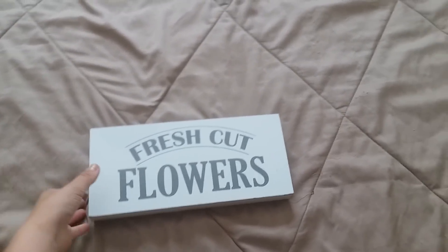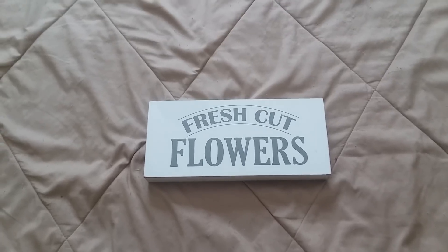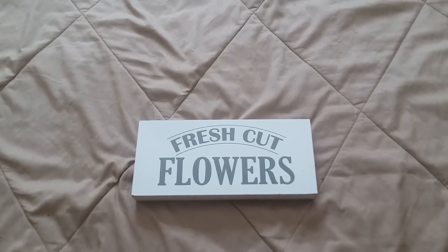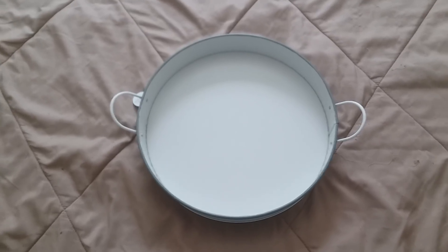First thing they had was this fresh cut flower sign. It was $3 and I thought it was super cute and fun for summer — very simple, but it definitely makes a good piece for any farmhouse home.